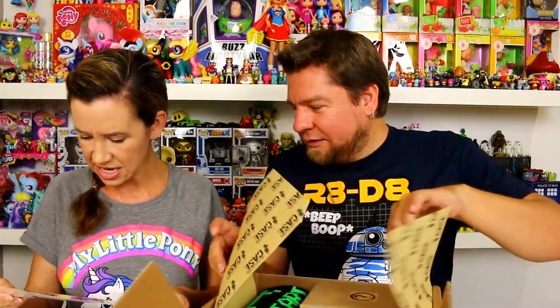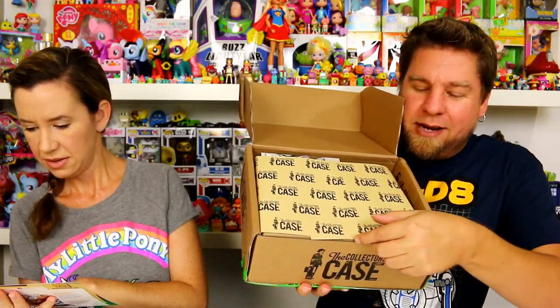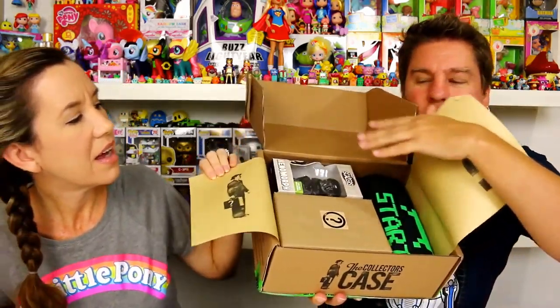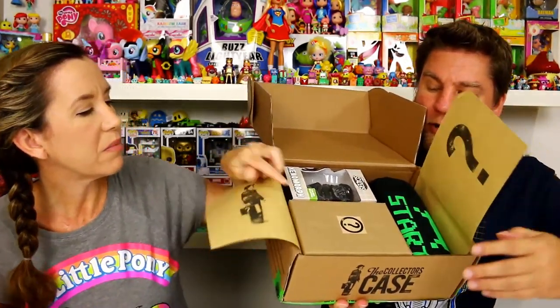July's Collector's Case: Invaders. Join the fight to stop the invaders, defend the earth with this throwback tee. Wait - chase the case - where do I see the theme? Oh, that must be it right there. So you're looking at everything that's in the box.